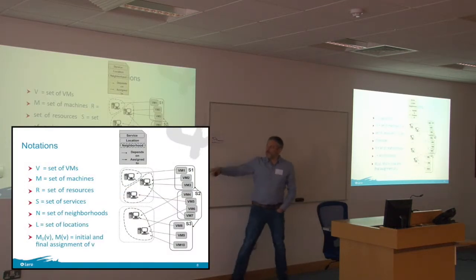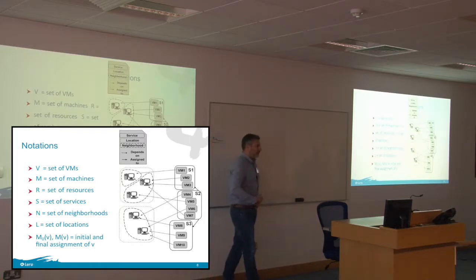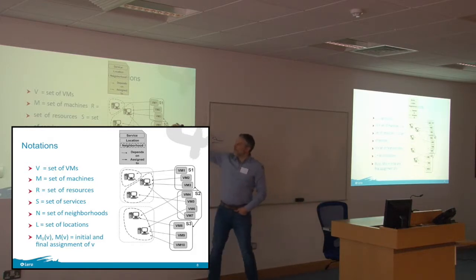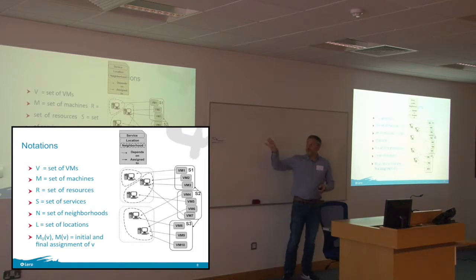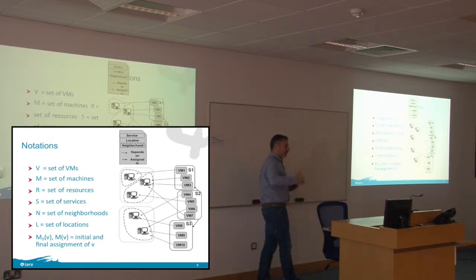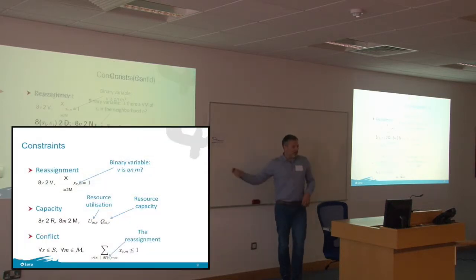Everybody probably understands the context: you have machines in racks with concepts like neighbors and locations. A data center is a location, and all the machines in a rack would be neighbors. You have virtual machines that can be in services, and services can be connected to each other. We didn't invent this model — it was given by Google at an optimization challenge a few years ago. We used it and improved it to make it more realistic.